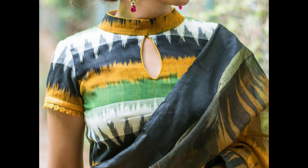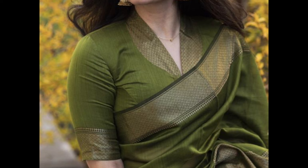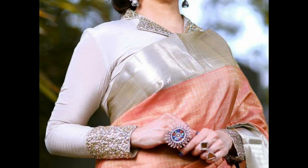A collar with a small keyhole opening at the front or back adds a subtle and stylish detail to the blouse.